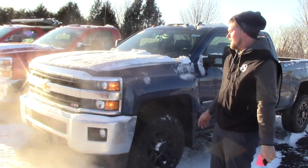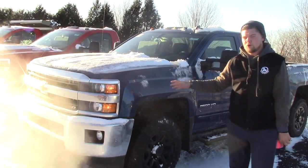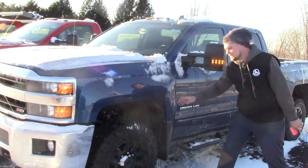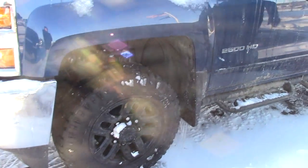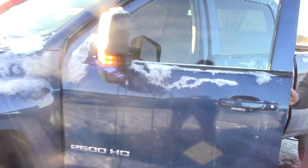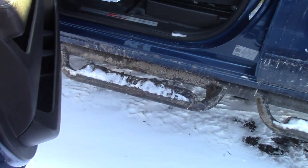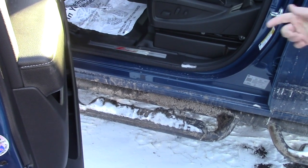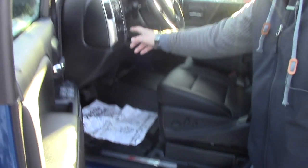It's a blue 2017 2500 HD. Has a 6.0 liter gas engine. Has the Duratrac mud tires which look really great. You have the blacked out rims. It has the fancier nerf bars on them. These are a little bit more appealing and they're actually pretty rare on a Silver Auto because we order them with just a regular step, so it looks good. You've got fog lights.